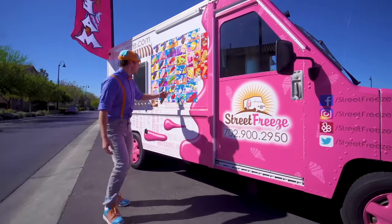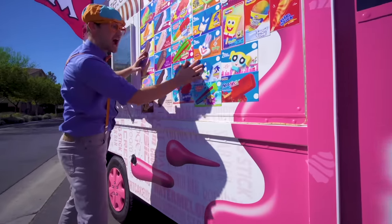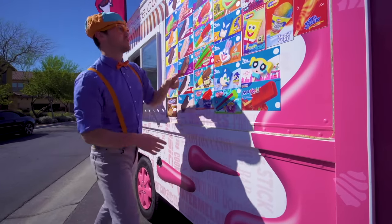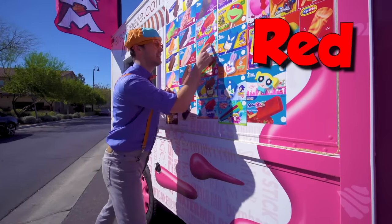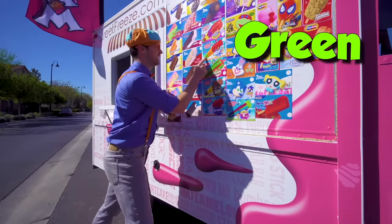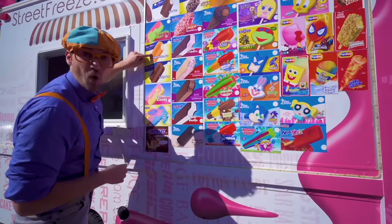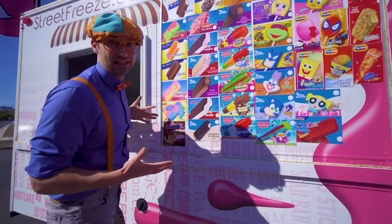And look right here — look at all these ice cream choices we have! This one has the color red, orange, green! And look at this one — one of my two favorite colors: orange! Yum!